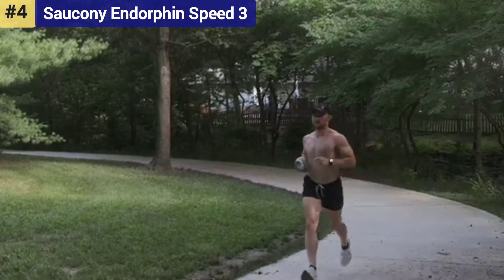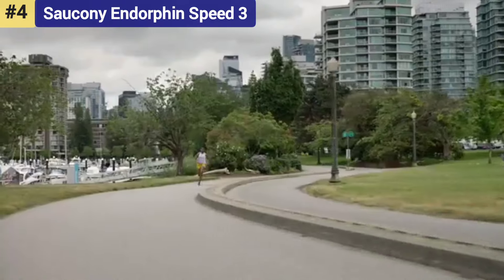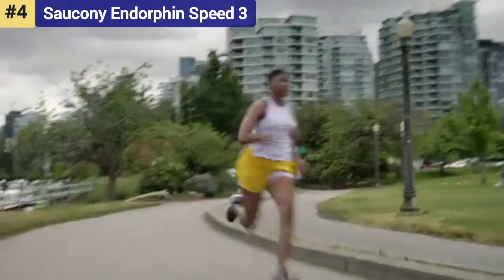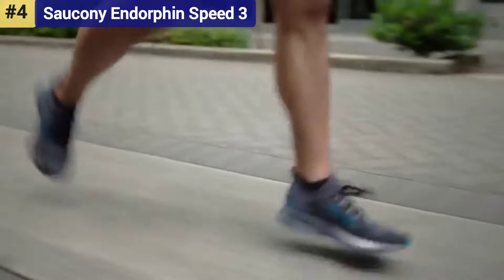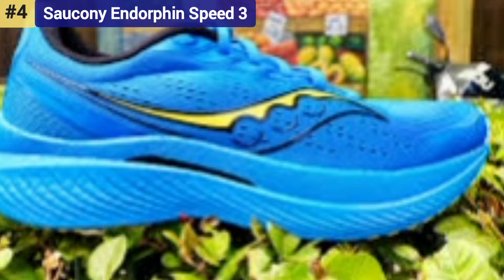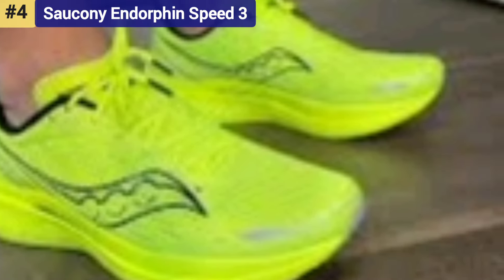The ride is certainly playful and fast, and that fun feeling isn't reserved for fast paces. Even when clipping away at more moderate paces, the ride was smooth. A fully redesigned engineered mono mesh gives it better breathability and lockdown. We crowned it the best for speed training, and it certainly is, but it's just as capable as an everyday trainer.